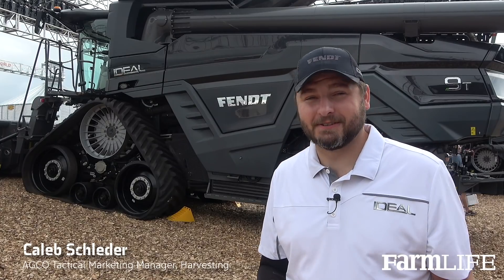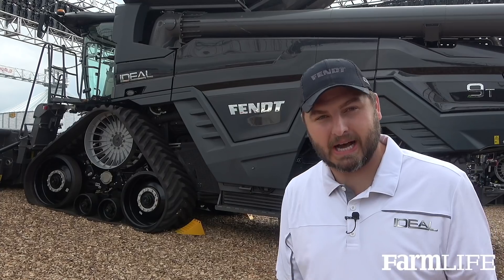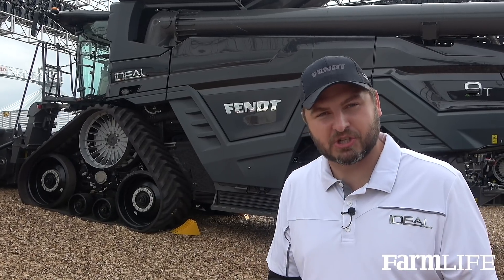The Fendt Ideal is a combine that was a clean sheet of design. What that means is we handed our engineers a blank sheet of paper and through customer testimonials, voice of customer events, going out and talking to them about what they need today, what they need tomorrow, what they'll need five years from today — figuring that out and building a combine around it, building the foundation of the machine around that.